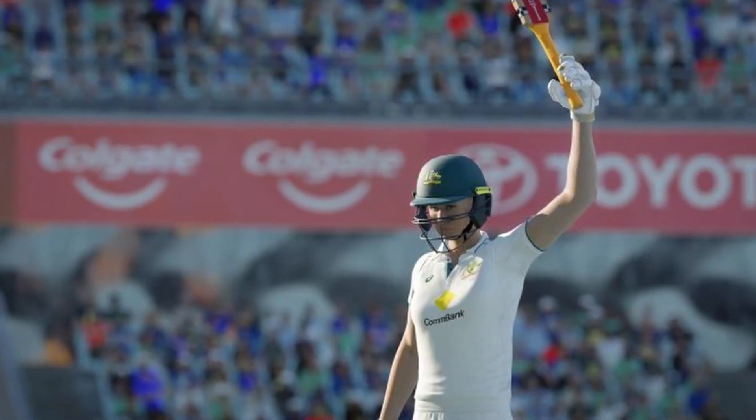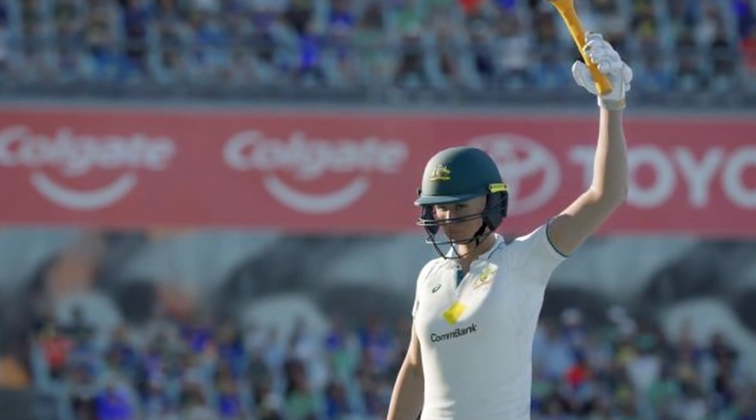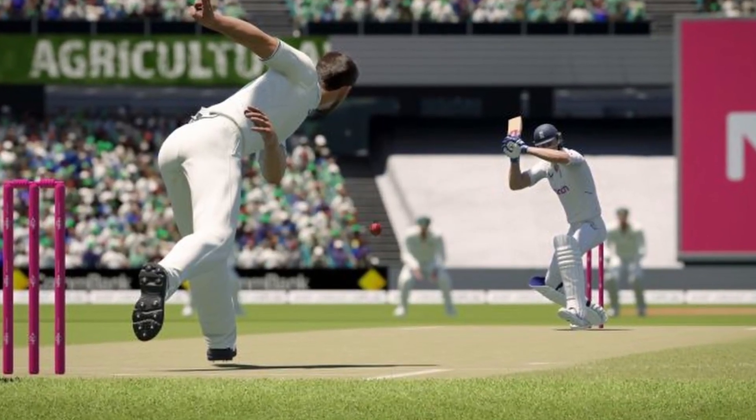If it looks the same as 22 and plays the same as 22, I don't know what they were thinking. But I am still waiting for the end product, because we have seen almost zero gameplay.